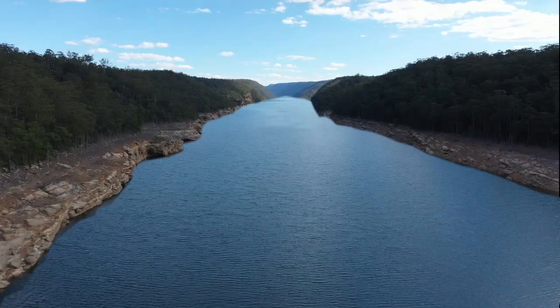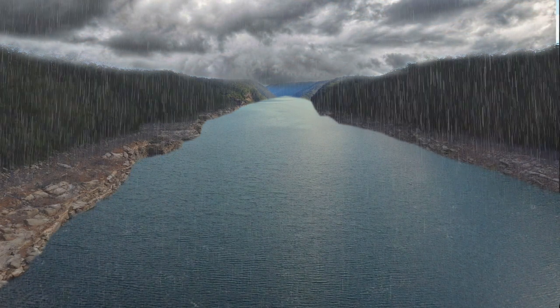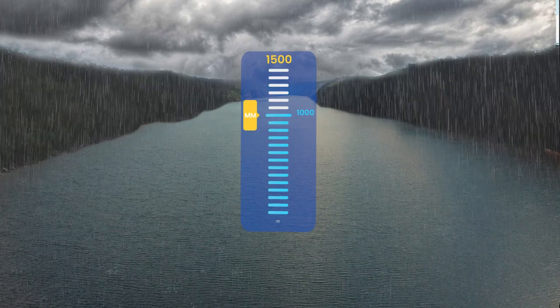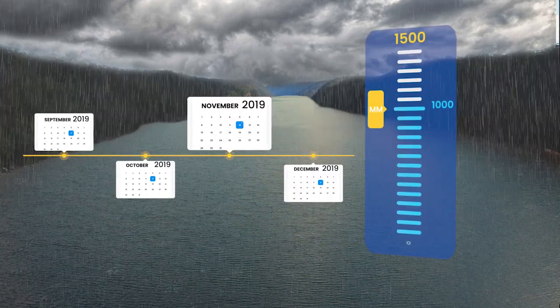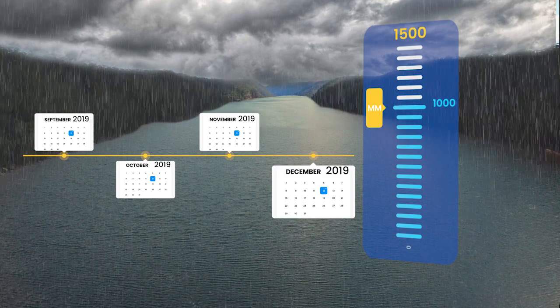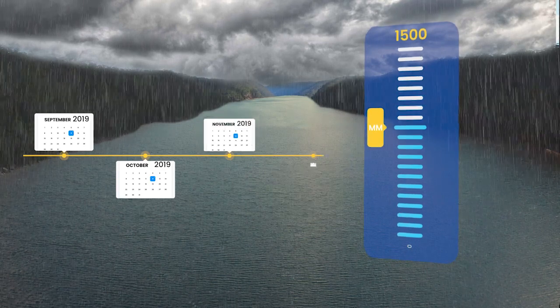A significant rain event of around 200 to 300 millimetres that sits over the catchment for a number of days would make a big difference in drought times. While there has been some rain this year, Greater Sydney would need 1,000 millimetres of rain for four to five months to generate significant inflows and to see our streams and systems flow again. Once catchment rivers flow, we can replenish storages.